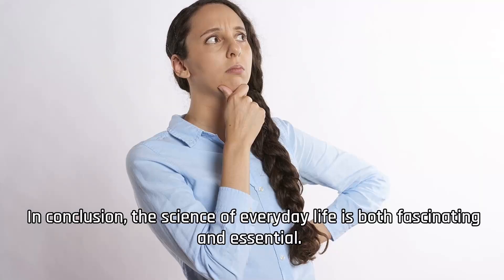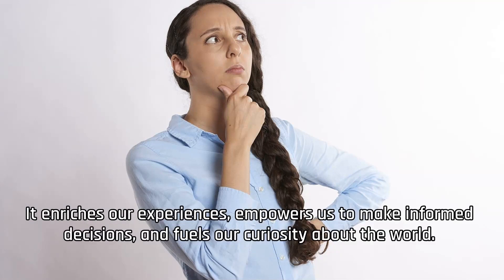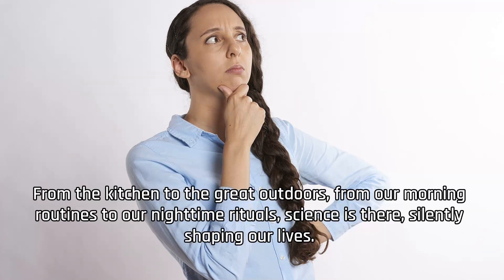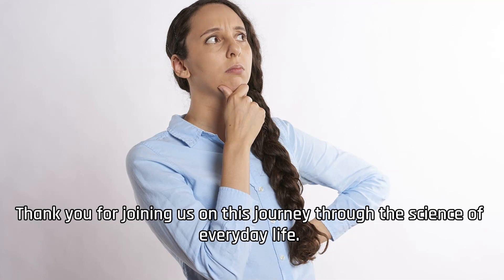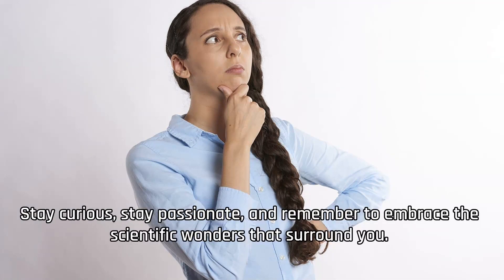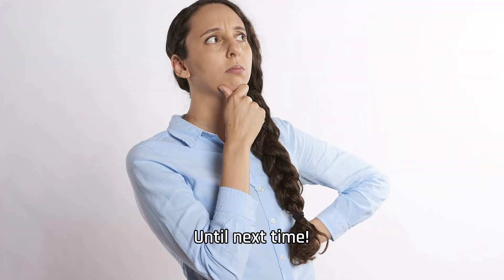In conclusion, the science of everyday life is both fascinating and essential. It enriches our experiences, empowers us to make informed decisions, and fuels our curiosity about the world. From the kitchen to the great outdoors, from our morning routines to our nighttime rituals, science is there, silently shaping our lives. So let's continue to explore, question, and appreciate the scientific marvels that unfold before us each day. Thank you for joining us on this journey through the science of everyday life. Stay curious, stay passionate, and remember to embrace the scientific wonders that surround you. Until next time!